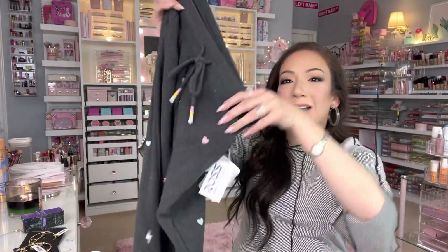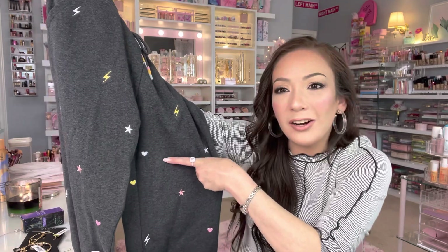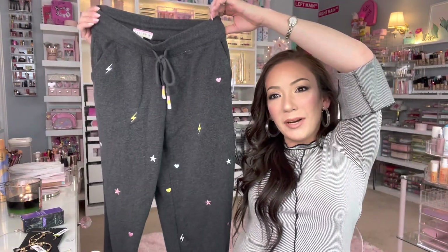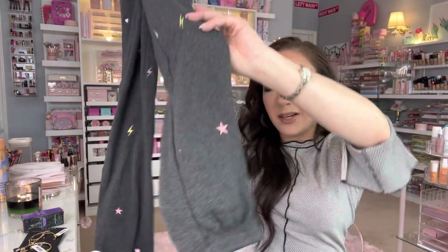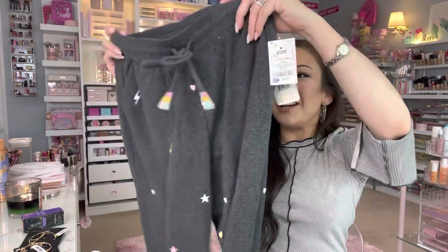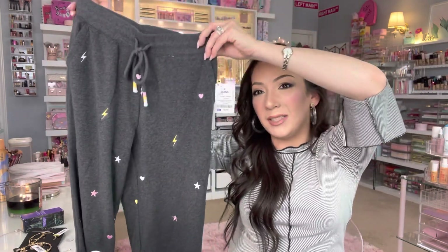Moving on — I don't go too much to the clothing section but these were at the end cap, so I spotted these sweatpants. I love the little cute design — they have pastel lightning bolts, stars, and hearts on a dark gray. They have pockets and a tie, and the bottom has a cinch. They're extra long which works for my long legs. So cute — $6.99! I bought two of them. These are so comfortable.